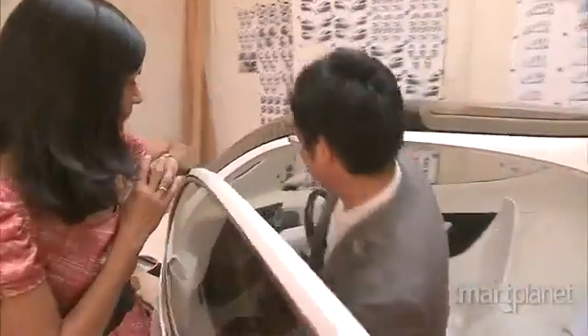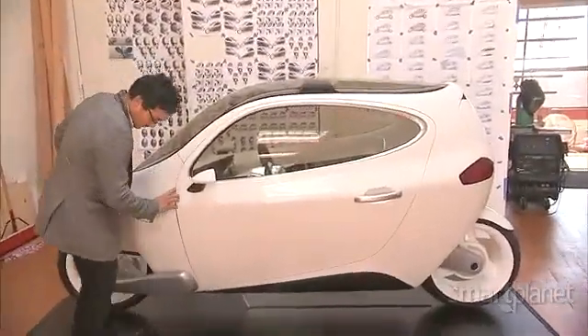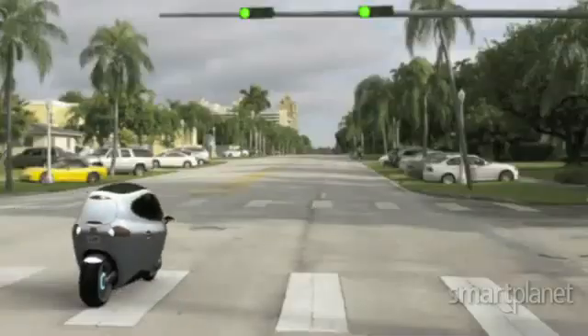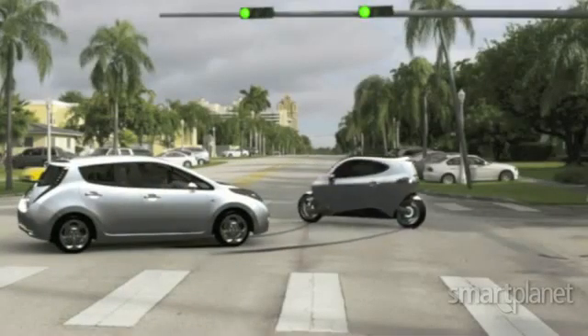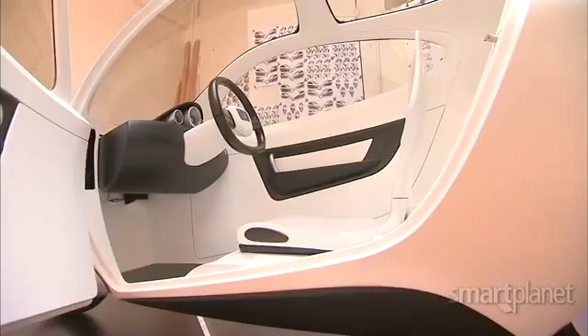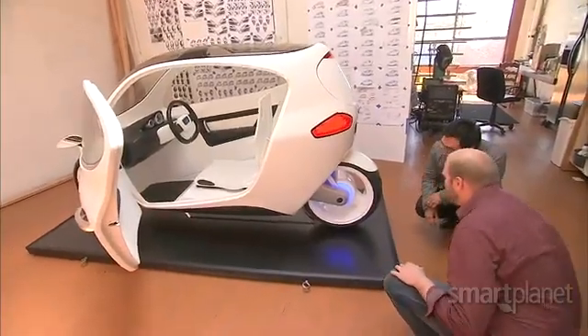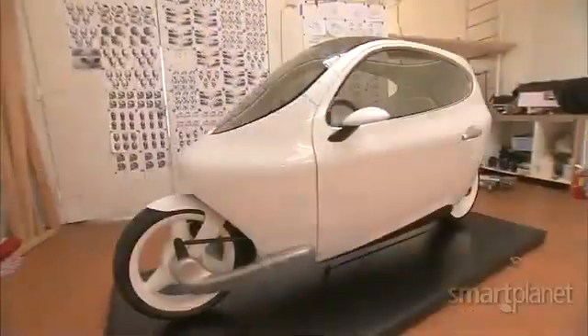When you ask him why he decided to enter such a highly competitive market as transportation, he comes back to the C1 and its focus on safety with balancing technology. There's no company in history that's actually brought safety to motorcycles. It's very uncommon to put motorcycle and safety in the same sentence — but basically, it enables a whole new world of possibilities. For SmartPlanet, I'm Sumi Das.